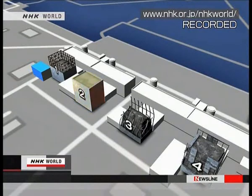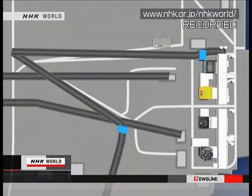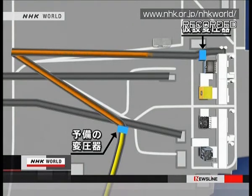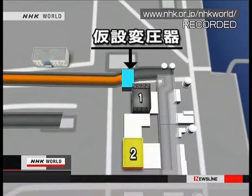About 20 people are working on the No. 2 reactor. Electricity from outside power sources reaches the reserve transformer on the ground. A power cable is to be laid over a distance of 1.5 kilometers to reach a temporary transformer near the reactor building. Workers plan to lay the cable through the buildings of the No. 1 and 3 reactors to connect it to another transformer in the No. 2 reactor.